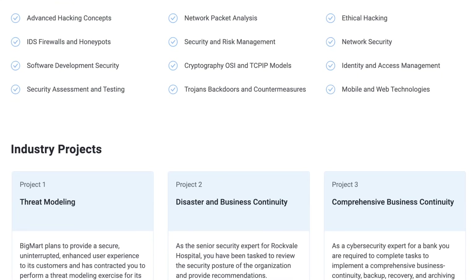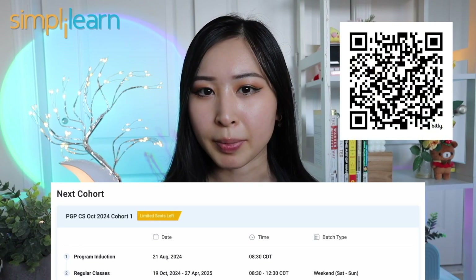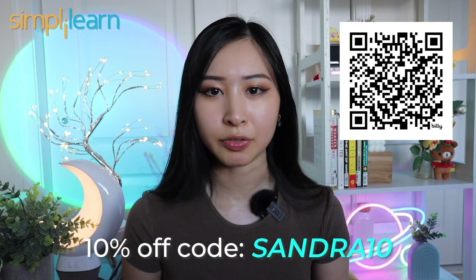The live lessons also cover the latest AI trends and how they impact cybersecurity roles. You can check out learner reviews directly on their website, as well as the application process. Selected candidates can begin the program within one to two weeks. The next cohort starts soon — I'd recommend checking out the link in my description if you're interested. You can also get a 10% off scholarship using my code SANDRA10.